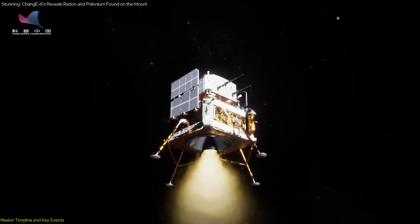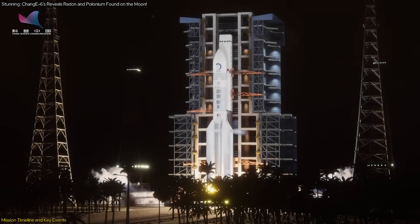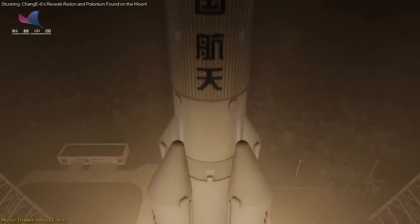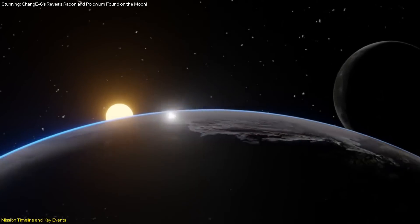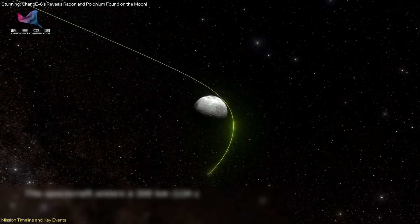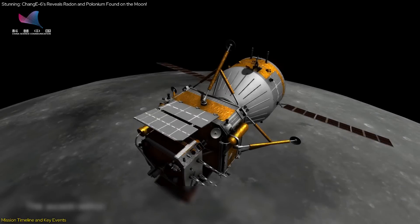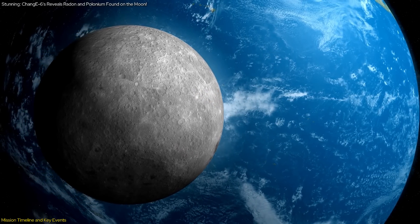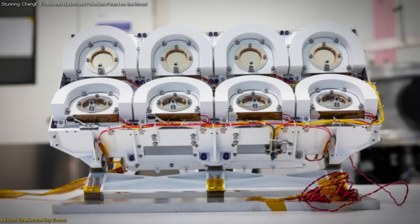The Chang'e-6 mission was meticulously planned and executed, with several key milestones marking its progress. The journey began with the launch of the spacecraft on May 3, carrying four international payloads, including the DORN. The first critical milestone occurred on May 6, when the DORN payload was activated during the lunar orbit cruise period, approximately 320,000 kilometers from Earth. The initial activation aimed to measure background noise in the space environment and detect any natural radioactive background on the lunar surface, ensuring the payload's functionality and calibrating its instruments for accurate measurements.